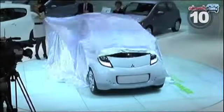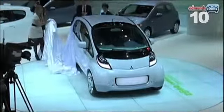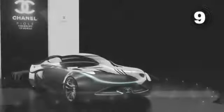The i-MiEV Sports Air looks like it's smiling, which is nice because if an eco car is going to be homely, it should at least have a pleasant disposition. At 9, the Chanel fuel car is ready for the runway and proves that futuristic cars can also be fashionable.